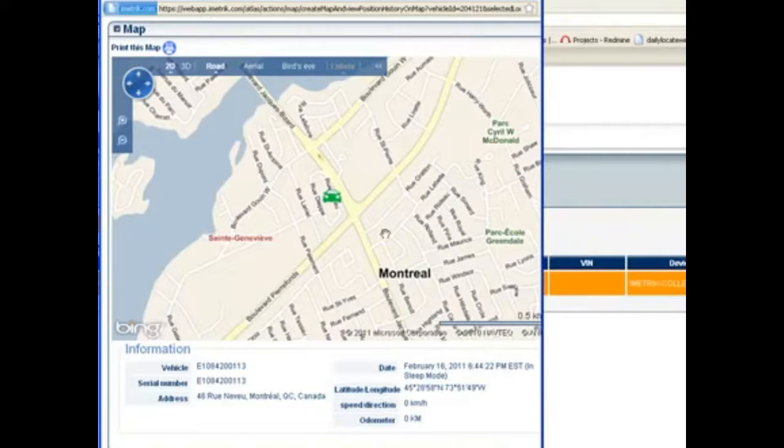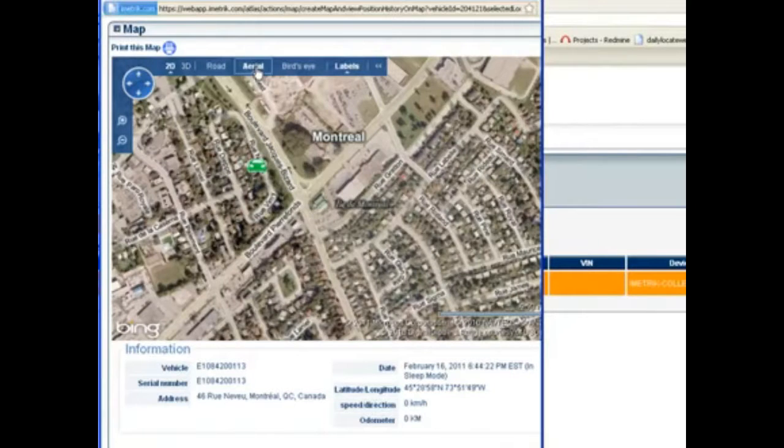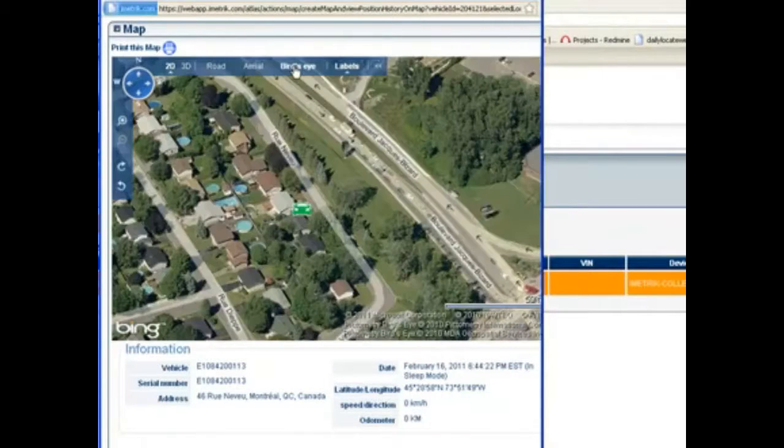Like most mapping engines, if you double click on the screen it'll zoom in, and you have numerous other options for your view at the top, such as aerial view or bird's eye view. This will give you a fairly accurate location of where the vehicle is located.